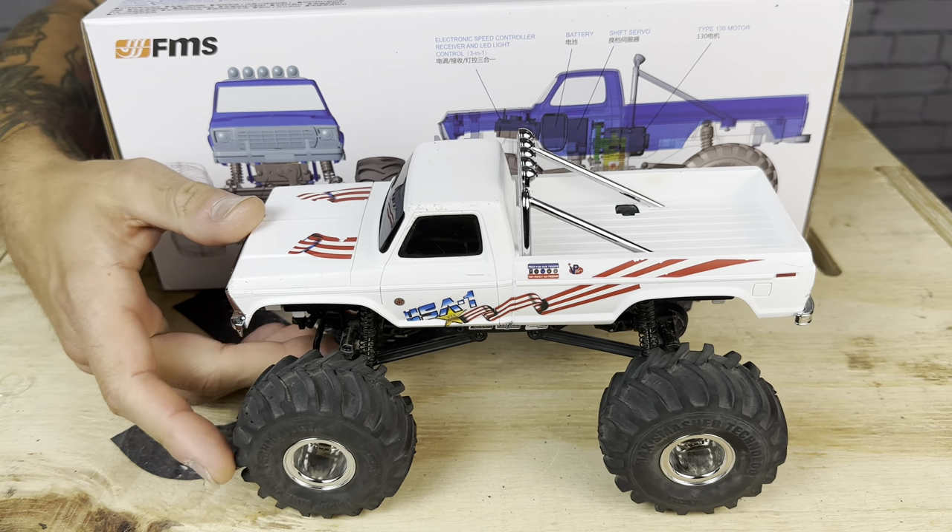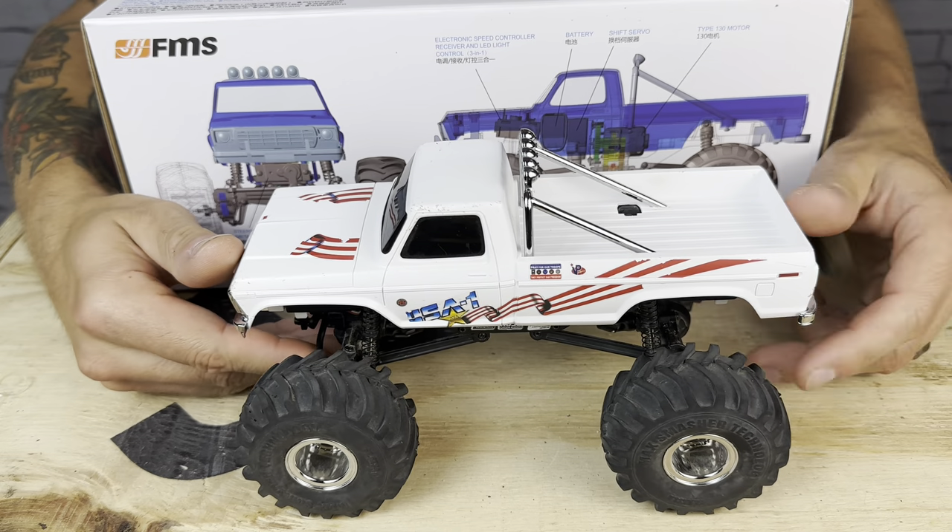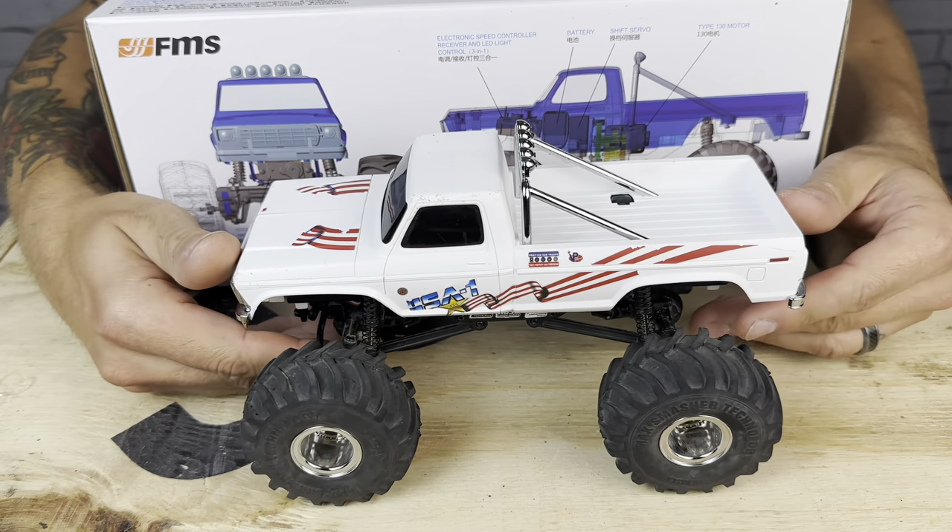Let's open it up. I've already had this thing out, been running it for a couple weeks now, but let's take a look in the box and see what you get when you open this thing up.